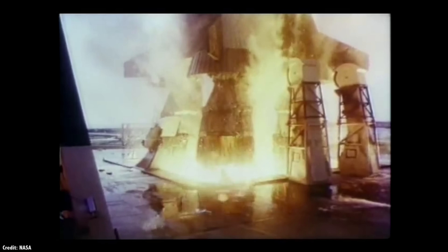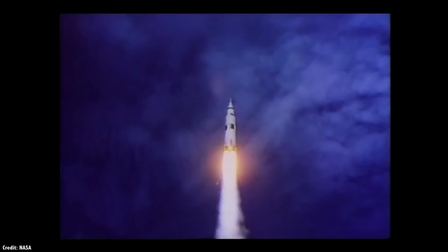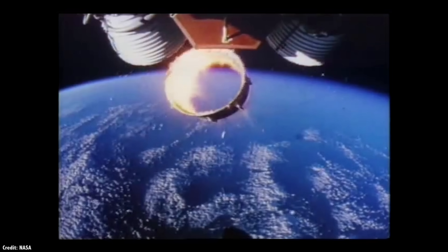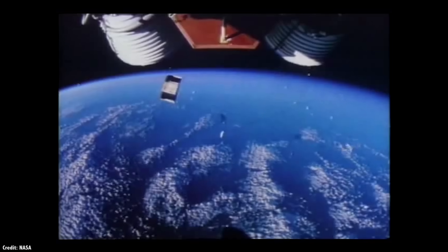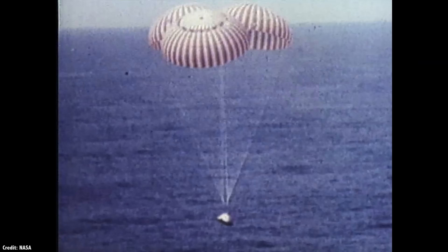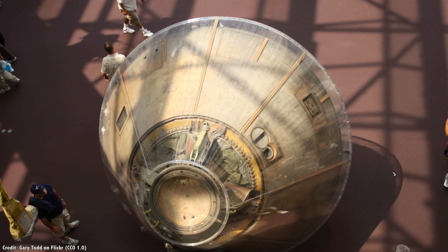Traditional rocketry is a wasteful process. Engineers and workers build one of the most complicated vehicles ever imagined by humanity, and a single launch can cost more than a billion dollars — a lot more. Then this beautiful, complicated machine blasts off through the atmosphere, with stage after stage detaching to reduce its weight as it burns through its propellant. These stages crash into the ocean or burn up in the Earth's atmosphere, and they're lost forever. A tiny fraction of the original rocket will ever return to the surface of the Earth, and from this point on, its home will be a museum somewhere.